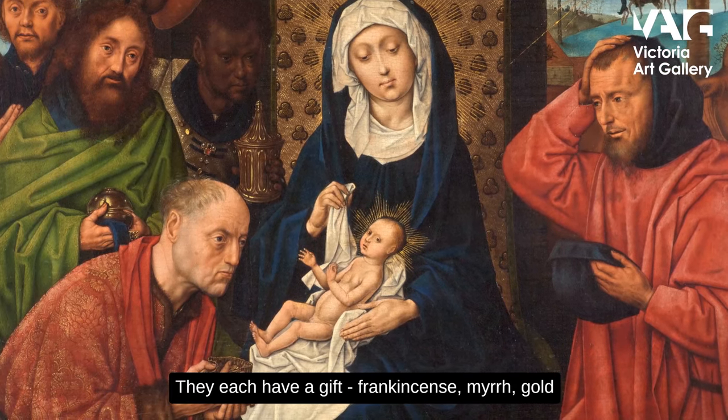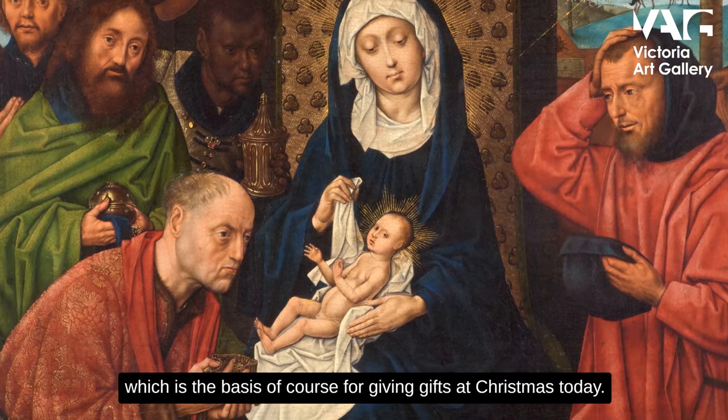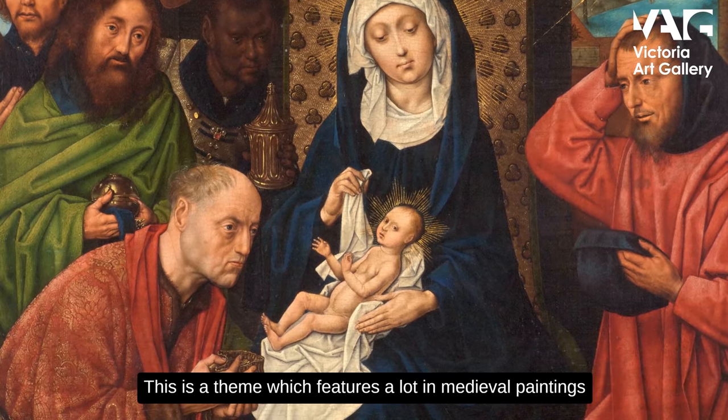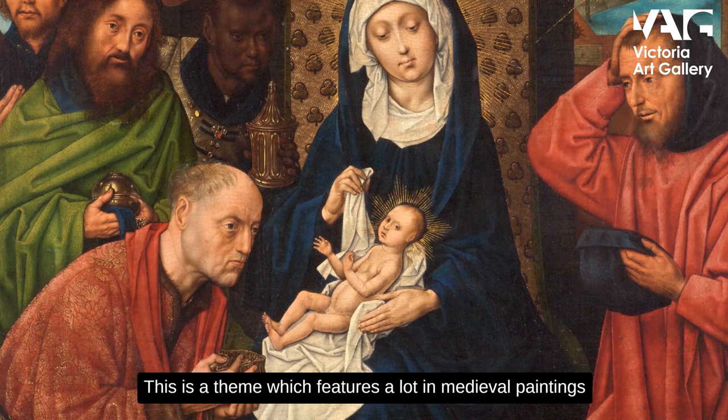They each have a gift — frankincense, myrrh, gold — which is the basis of course for giving gifts at Christmas today. This is a theme which features a lot in medieval paintings around this period.